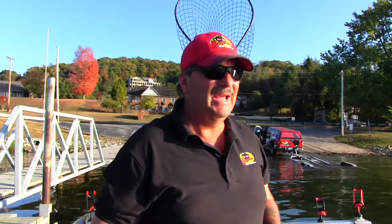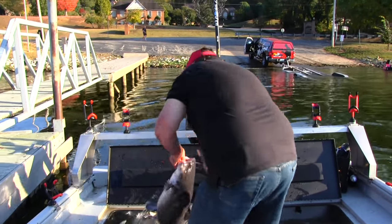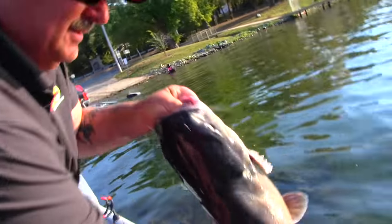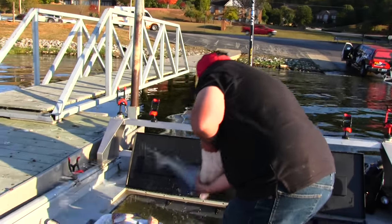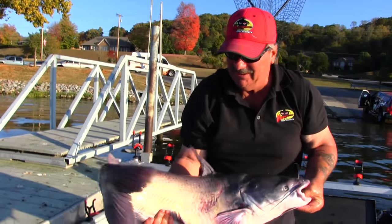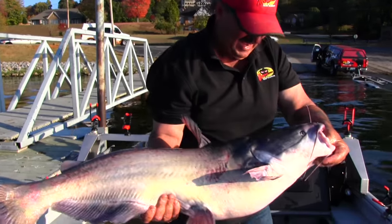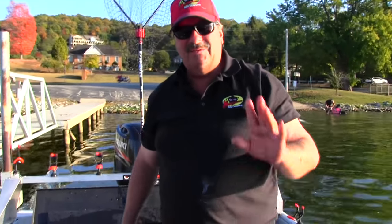We're going to turn these fish loose now. We just put them in the live well so they could regenerate some strength before we turn them loose. They're going to be pretty mean - here's number one, and number two. Good fish! Fall fishing guys - better get on the river and find a catfish near you. Let's go find some supper. Thank you guys for watching our videos - we'll see you in the next one.